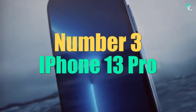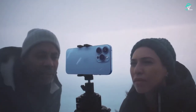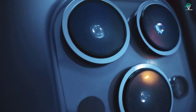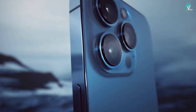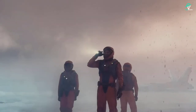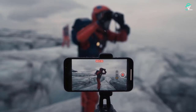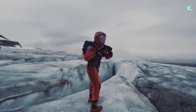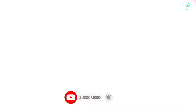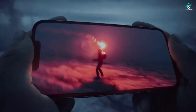Number 3: iPhone 13 Pro and iPhone 13 Pro Max. The new iPhone 13 Pro and iPhone 13 Pro Max have been announced, and they bring a number of new features and improvements over the previous generation. One of the most notable changes is the addition of a new Pro camera system, which includes an ultra-wide camera, a wide camera, and a telephoto camera — providing users with more options when taking photos and videos. This should result in significantly better photos and videos, especially in low-light conditions.